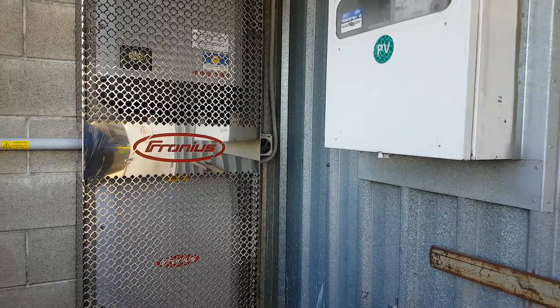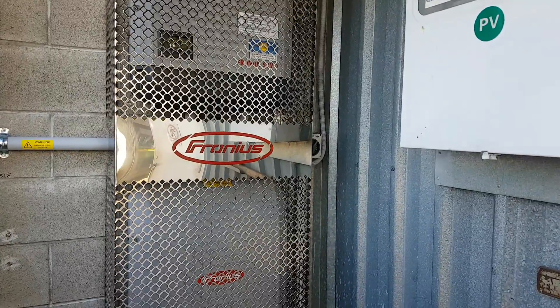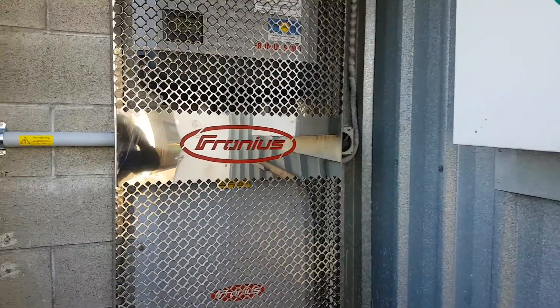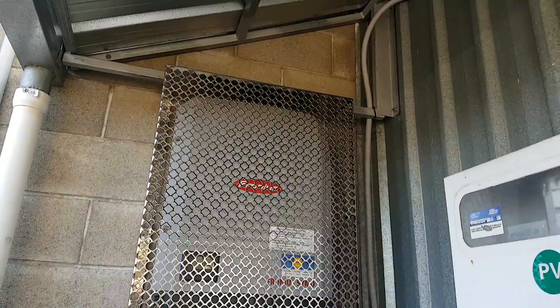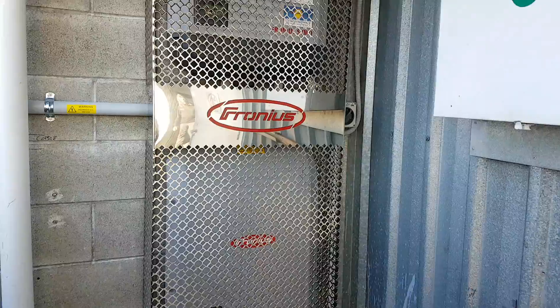We've just popped back into Ramage Sheet Metals where we did the largest solar PV installation in Hawkes Bay. We did that last week and they've put this awesome looking guard that they've made up, laser-cut and folded from a quality engineering crowd.